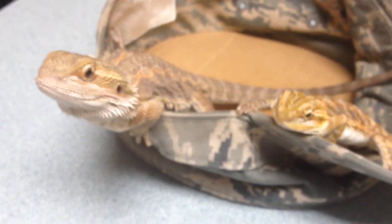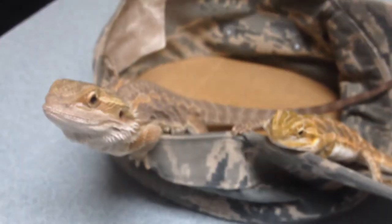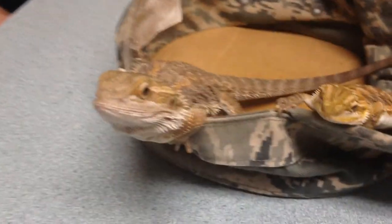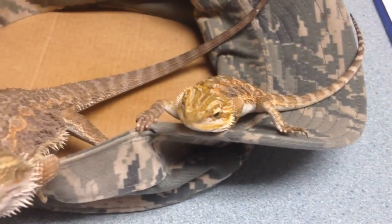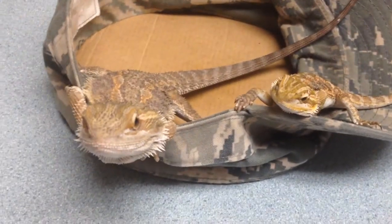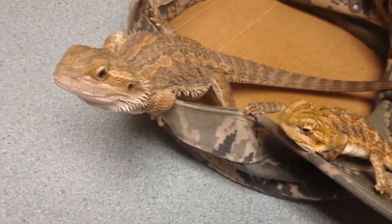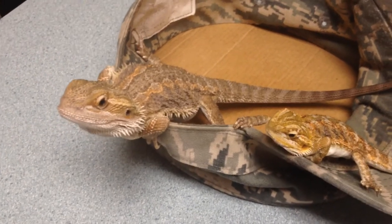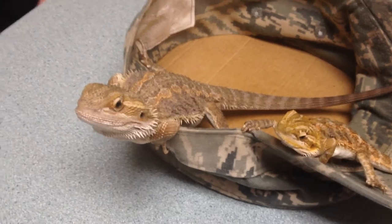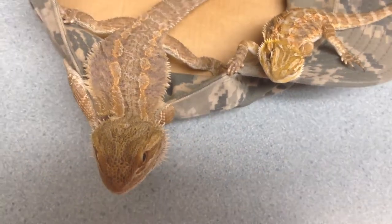I didn't get much of a fecal sample — a little bit from this guy and very little from this guy — but it turns out they're both negative, so I can't find any reason for parasites causing any problems. Just to be safe, I went ahead and dewormed them. As you can tell, we have some military guests here, so it was my gift to thank them for what they do for us.